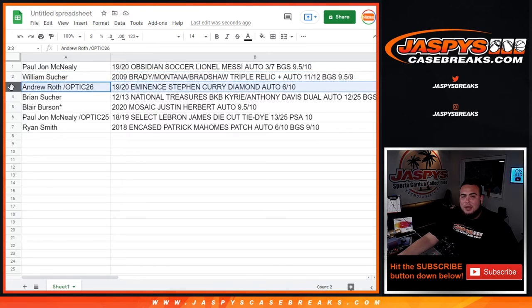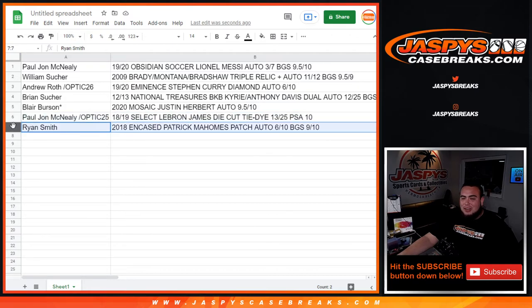Andrew, from your free spot in the Optic filler — 2019-20 Eminence Basketball, Stephen Curry Diamond Autograph, six out of ten. Brian, you have the 2012-13 National Treasures Basketball, Kyrie Irving, Anthony Davis dual autograph, serial number 12 out of 25, BGS 9.5/10. Blair, last spot mojo with the 2020 Mosaic Justin Herbert autograph, BGS 9.5/10. And PJ getting the 2018-19 Select LeBron James — first-year Laker edition, die-cut tie-dye, 13 out of 25, PSA 10. And Ryan — I know you're a big Chiefs guy, a big Patty Mahomes guy — 2018 Encased Patrick Mahomes patch autograph, six out of ten, BGS 9/10.